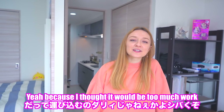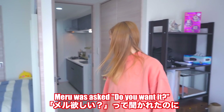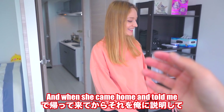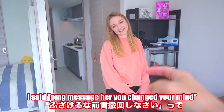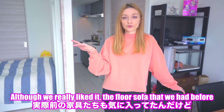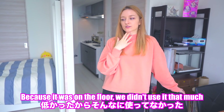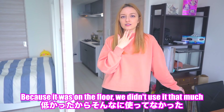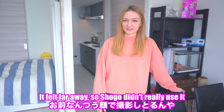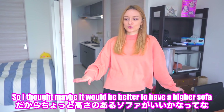I thought it'd be like too much work, so I told you no. Because it was on the floor, I didn't use it that much — it was like a toy. I used to sit the opposite side. I think it's a little higher now.